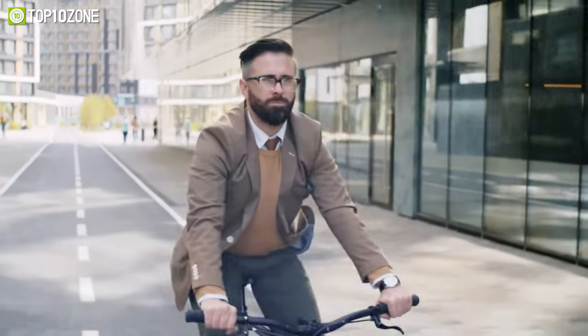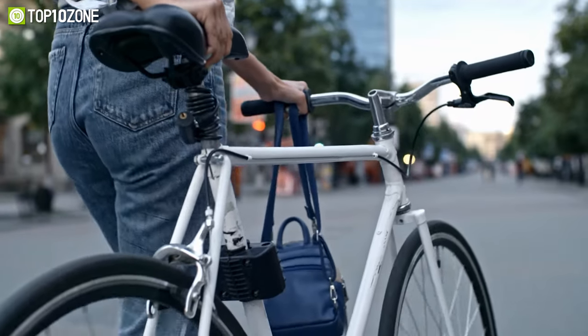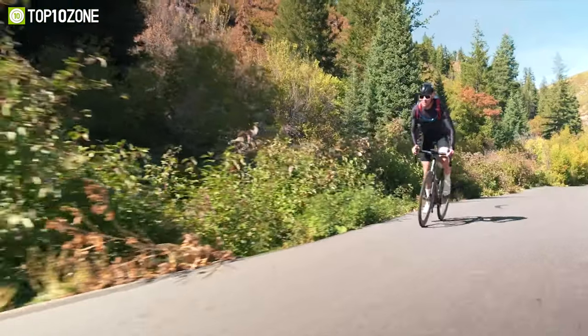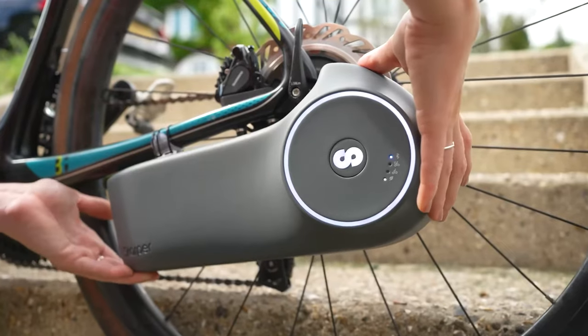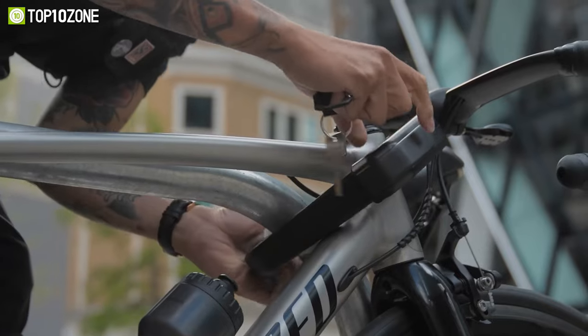Whether commuting to work or taking a casual ride in the city, a bike is a vehicle you can rely on. And in order to enhance your bike journey, there are a few bike gadgets that you should try. So today we will show you the top 10 coolest bike gadgets and accessories.